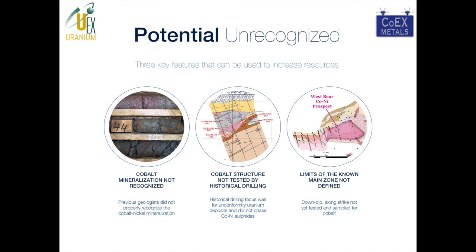So why be excited about the West Bear cobalt nickel project? First, historical mineralization wasn't recognized and often wasn't sampled. Second, the cobalt-bearing structure was not tested by historical drilling in most locations. Third, the limits of the mineralization we do know about at West Bear have yet to be fully defined. With our current program of 30 to 40 holes, we hope to expand that zone and bring value to UX shareholders.